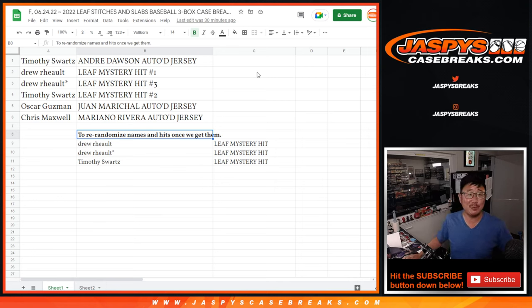Hi everyone, Joe for Jazby's CaseBreaks.com. Remember way back Friday, June 24, 2022, we did that Leaf Stitches and Slabs break, three box case number four, the random hit break.